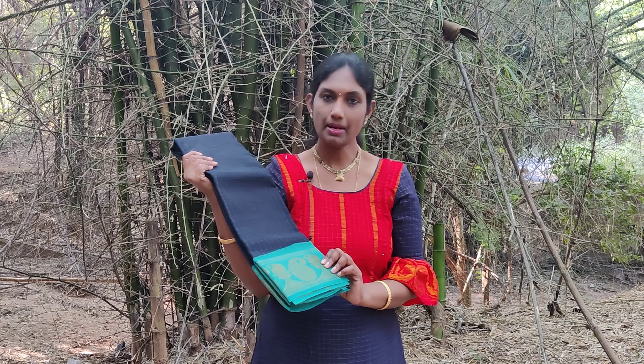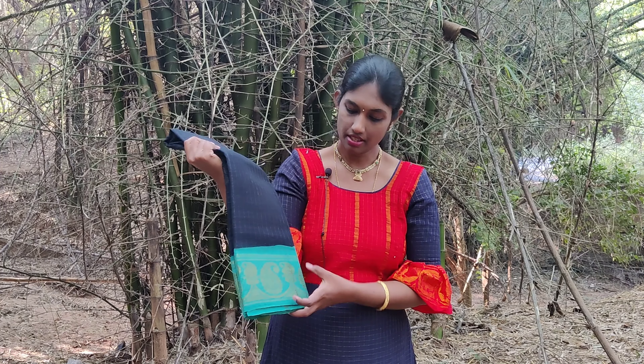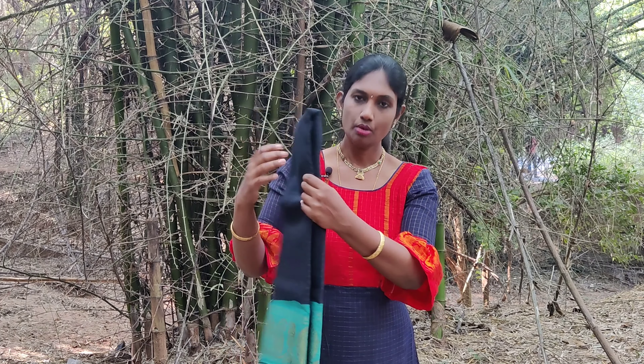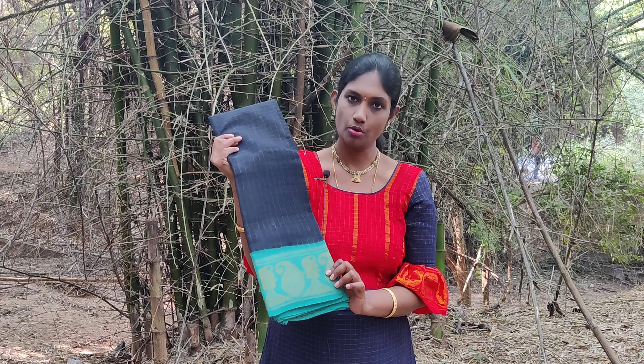The next one is a black and green shaded combination and the border has mango motifs woven in it. Both the sides have the same pattern and same size border.